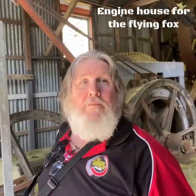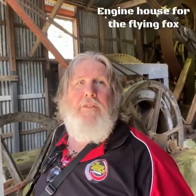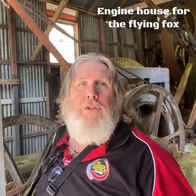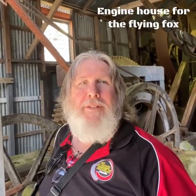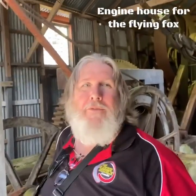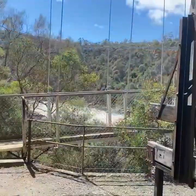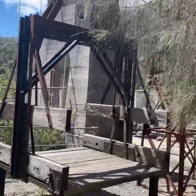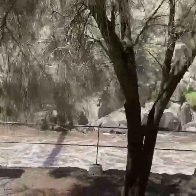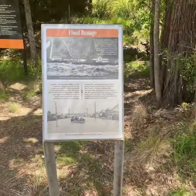Here I am inside what used to be the engine house for the Flying Fox. It used to transport goods across the river to the Duck Reach power station. Now there's a suspension bridge, but before there was just a Flying Fox. And while rusty, that is the original Flying Fox still sitting in its location on this side of the river. You can see the river flowing past directly beneath the power station itself.